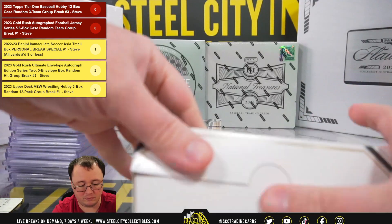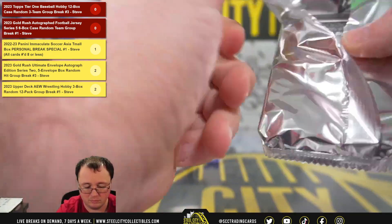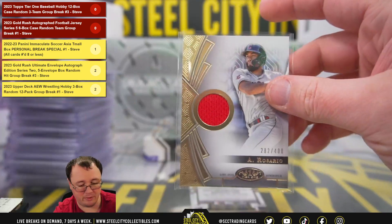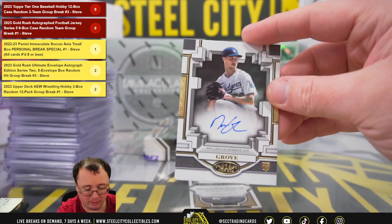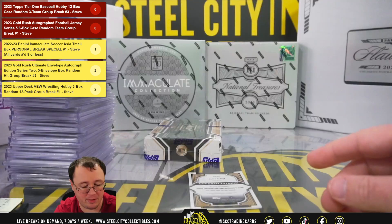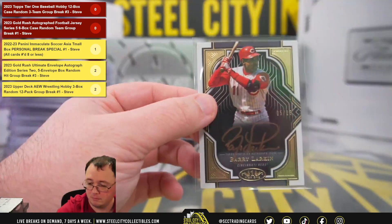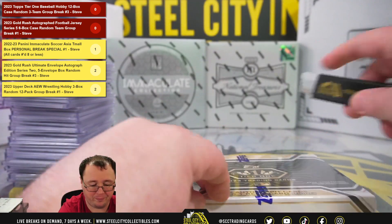Box 11. Relic card, Ahmed Rosario, 282 of 400, Guardians — first hit of the break for them, going to Bob. Breakout rookie autograph, Michael Grove, 163 of 296, for the Dodgers — another hit for the Dodgers, going to Peter. And this is nice: number 5 of 25, Barry Larkin, for the Cincinnati Reds, going to John.